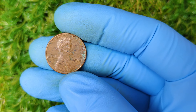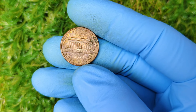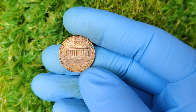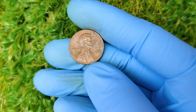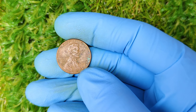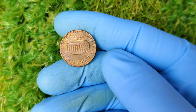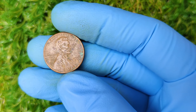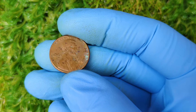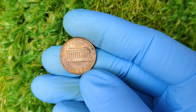Hey everyone! Welcome back to the channel, where we explore rare and valuable coins that you could have hiding in your pocket change. Today we're diving deep into one of the most fascinating and talked-about coins in recent history: the 1981 No Mint Mark Lincoln cent — a penny that could potentially be worth over $1.3 million. That's right, one tiny penny could make you a millionaire. How crazy is that?